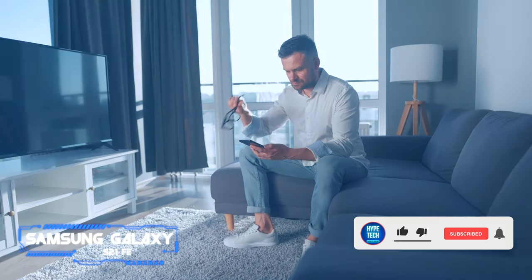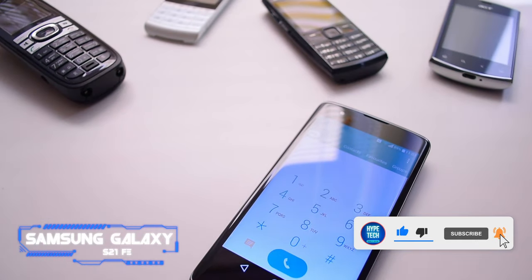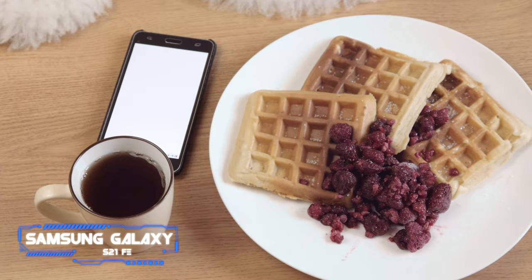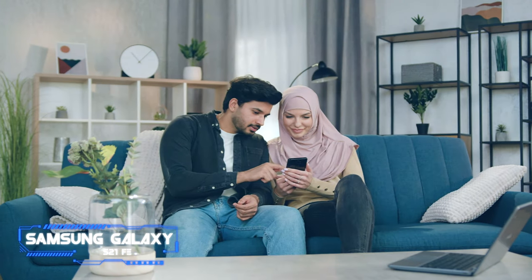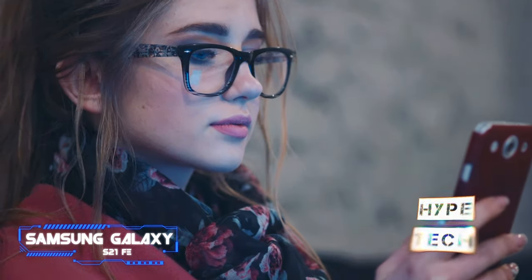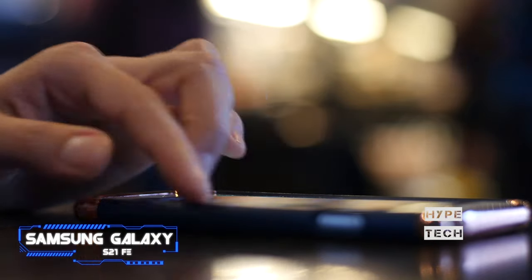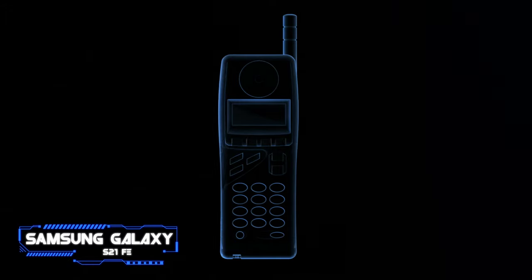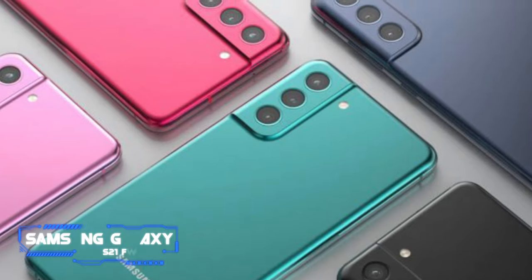Lastly, the Galaxy S21 FE comes with One UI 4 out of the box, ensuring you get Android 12 from day one. The only downside is that it has a plastic back instead of glass, but the matte texture masks its plastic build. So if you're looking to save some cash, you can pick up the S21 FE instead of the regular Galaxy S21 — some may even go for the S21 FE over the Galaxy S22.